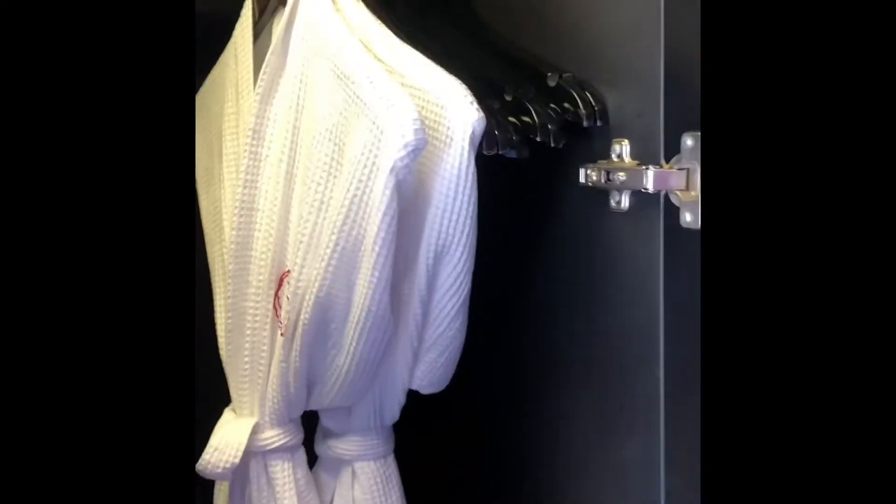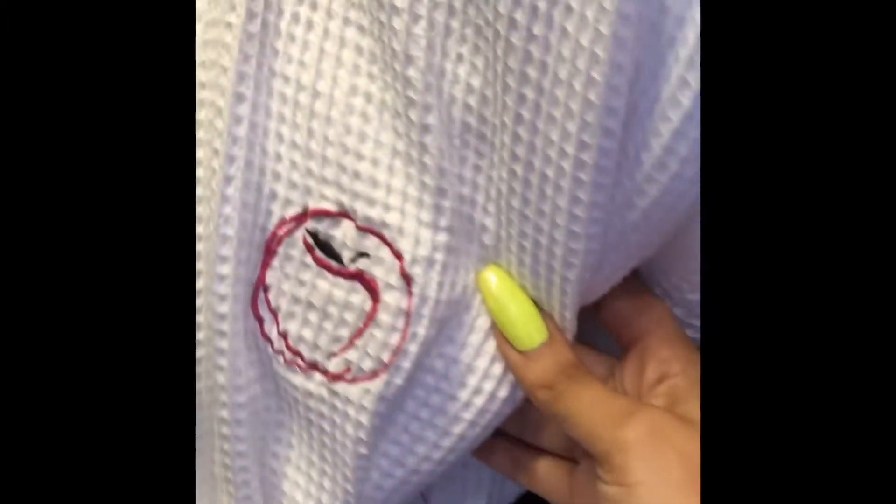Then you walk to the wall — it's like a mirrored wall of closets, and every closet has something different in it. There you see the robes; they have the Temptation logo on them, as you can see.